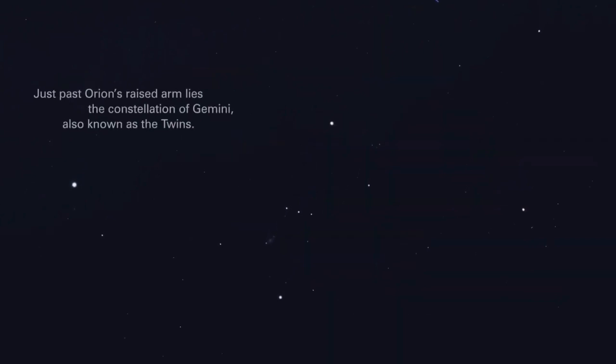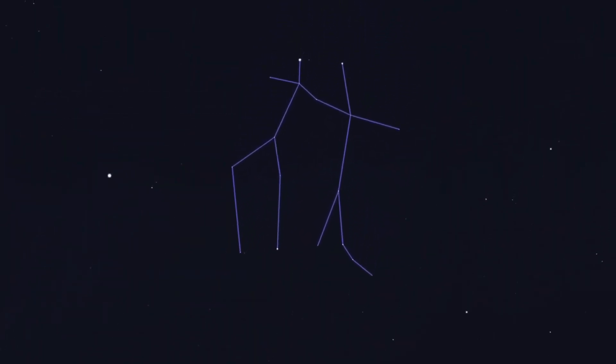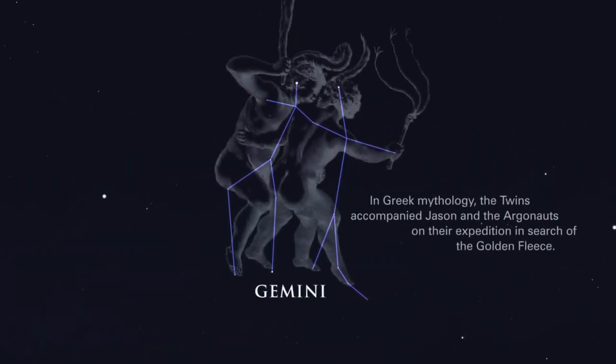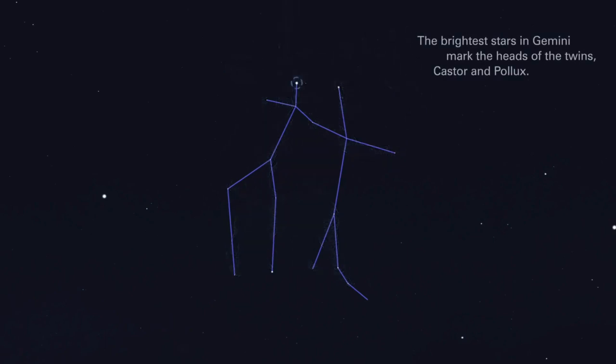Just past Orion's raised arm lies the constellation of Gemini, also known as the Twins. In Greek mythology, the Twins accompanied Jason and the Argonauts on their expedition in search of the golden fleece. The brightest stars in Gemini mark the heads of the Twins, Castor and Pollux.